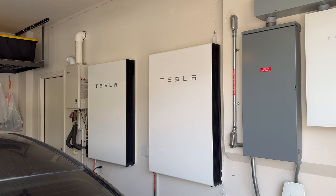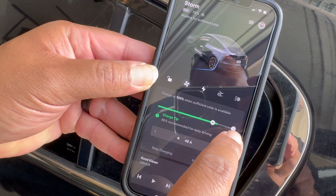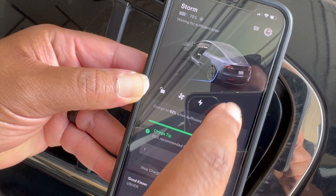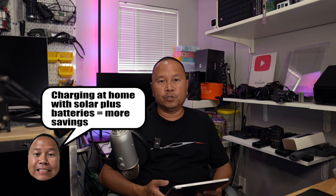These numbers assume we don't have solar and are just paying the grid to charge our vehicles. We both have solar panels, but John also has Powerwalls and his setup can fully charge his vehicle at home. I don't always charge at home — we have two EVs and Abby's Model X usually charges at home while I supercharge. But if we fully charged at home with solar, we wouldn't be spending anything at all — a huge additional savings.